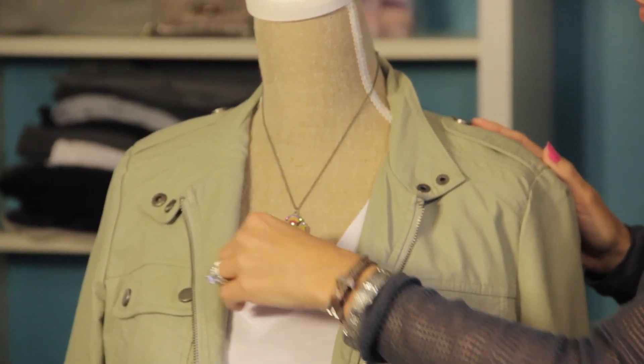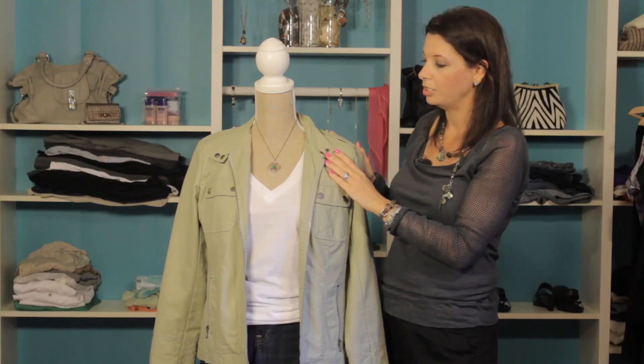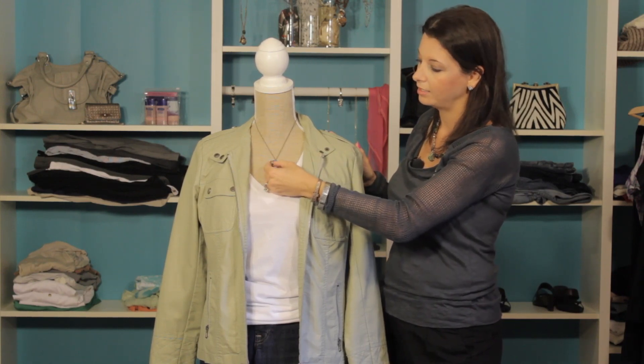We've just got this simple boy tee paired with this great jacket and a colorful, fun necklace. It's much more feminine.